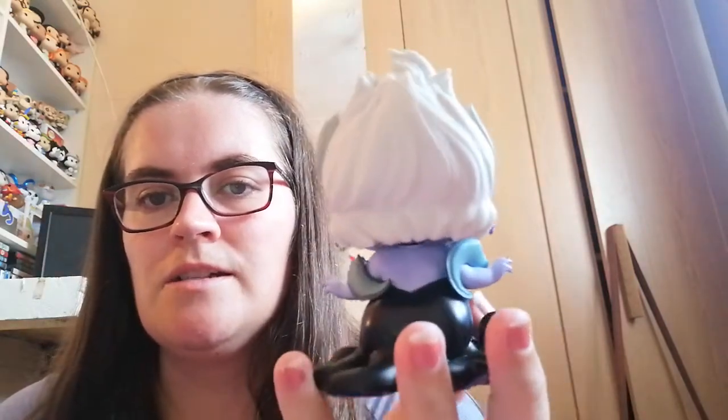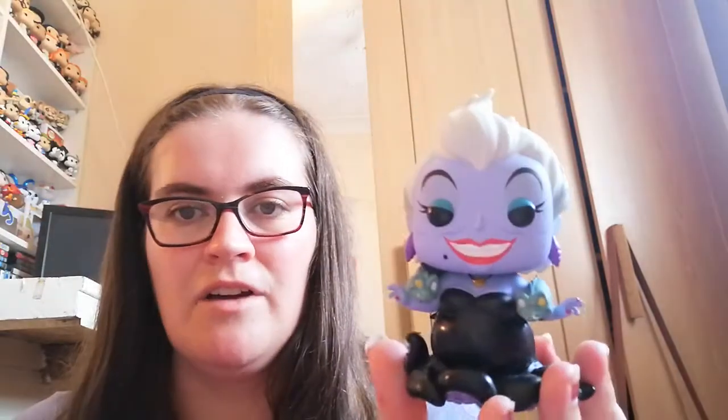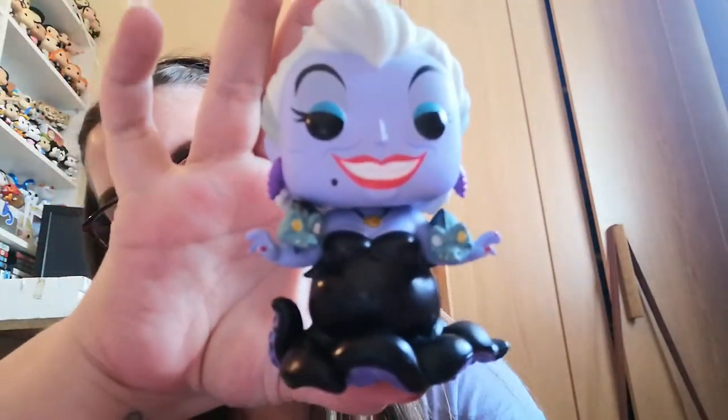I have seen so many people unbox Ursula pops and always thought oh my gosh, she is absolutely beautiful. This is Ursula with Flotsam and Jetsam. The detail on this is just amazing — I know she's a villain but the pops they've done of her are beautiful, they've really done well on this one. The detail on the tentacles as well is stunning. I am completely in love with this pop.